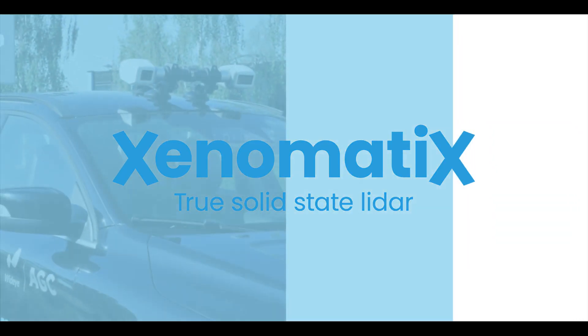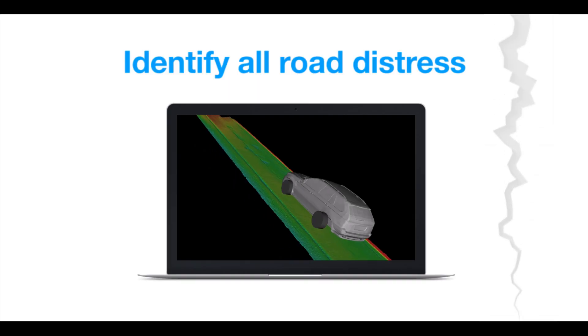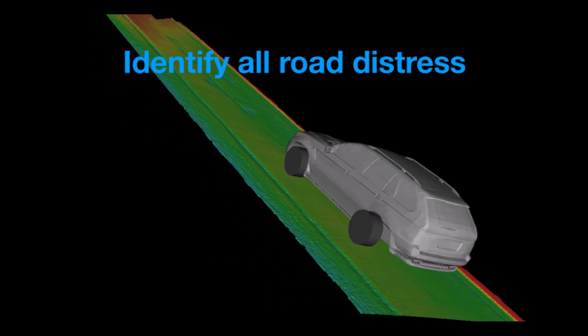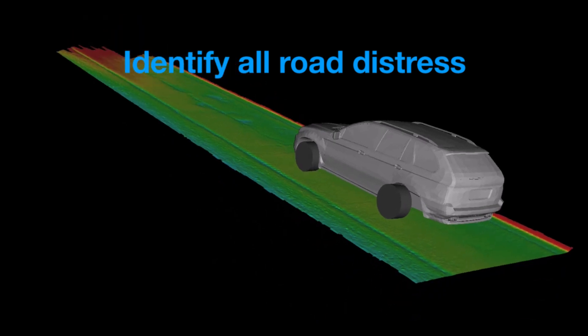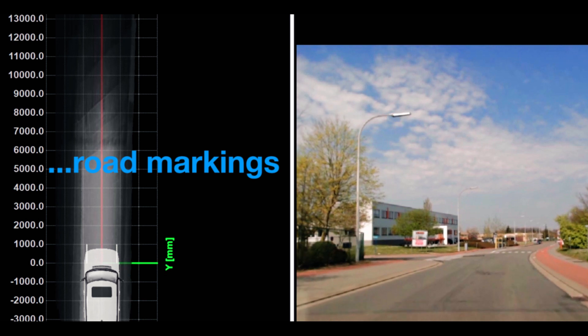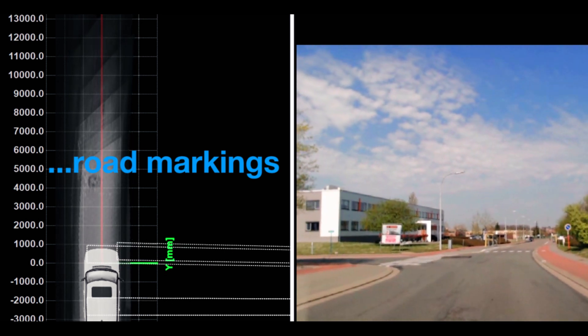For road management applications, Xenomatics also developed Xenotrack, the 6D road LiDAR. Xenotrack digitizes the road pavement and measures road profiles for safer and cost-effective road management, capable of identifying road waviness and damage, as well as small and nearly invisible objects in real-time.